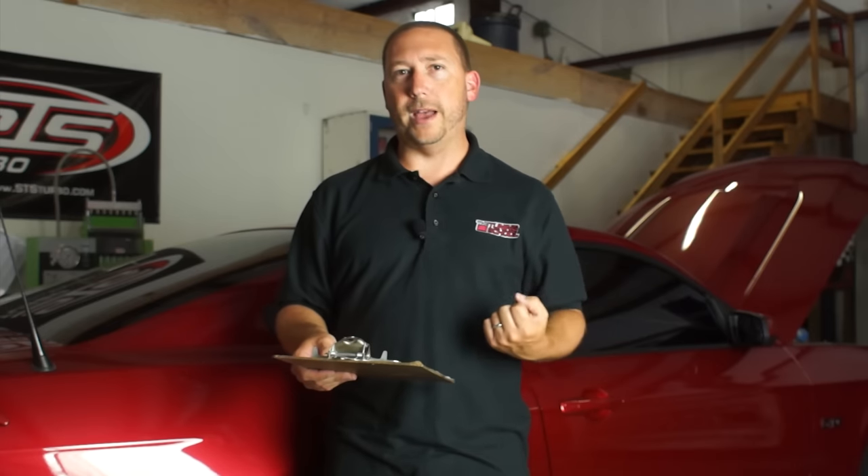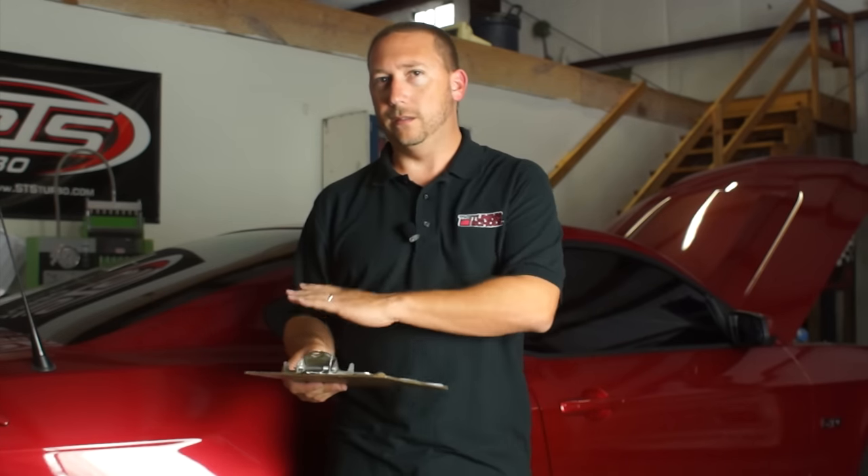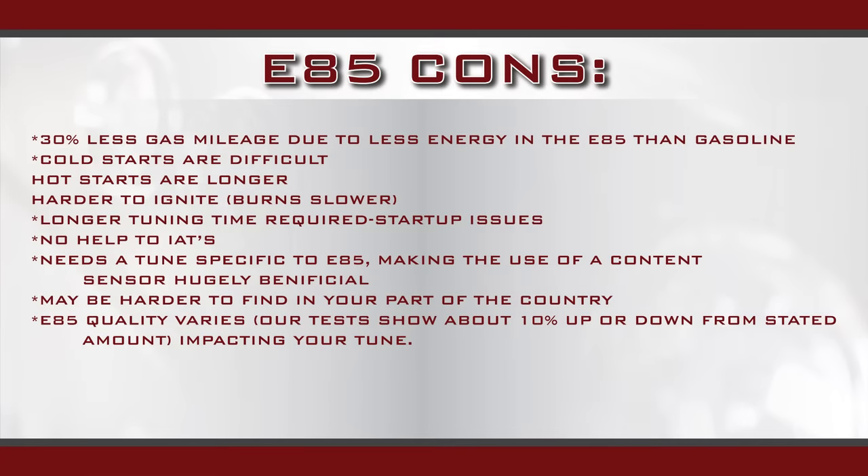One of the drawbacks that comes with the extra power and E85 is the fact that it does get a lot worse gas mileage. On average we see 25 to 35% less gas mileage than you would get with regular pump gas. So if you drive your car a lot, you probably don't want to convert straight over to E85 because, at least in our area, it's not 30% cheaper than your regular pump gas. So you will be spending a lot more, unless you just really want the extra power.